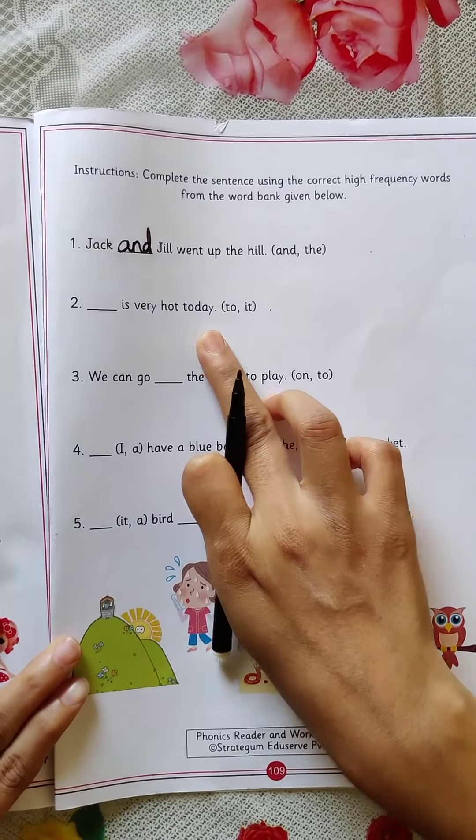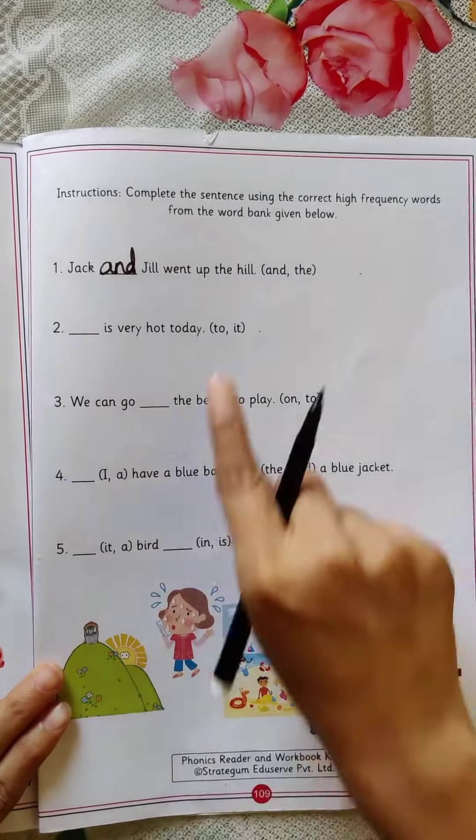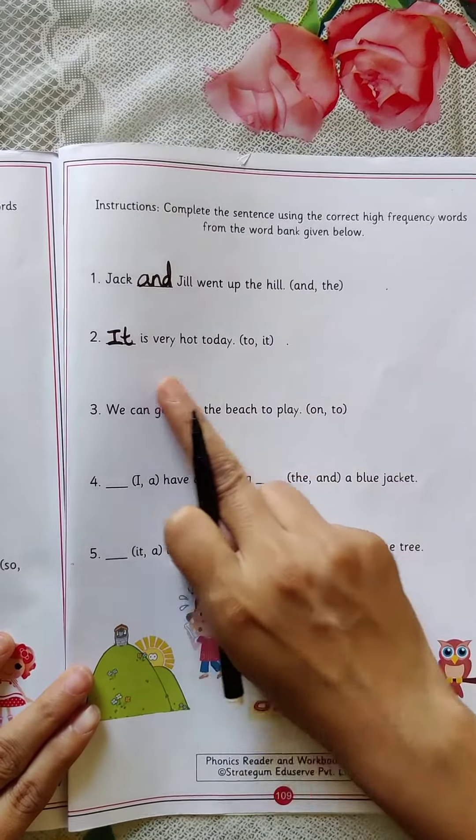Now see the second one. Dash is very hot today. 'It is very hot today' or 'to is very hot today' — which is the correct one? To or it? It. So we will write here I-T, it. It is very hot today.